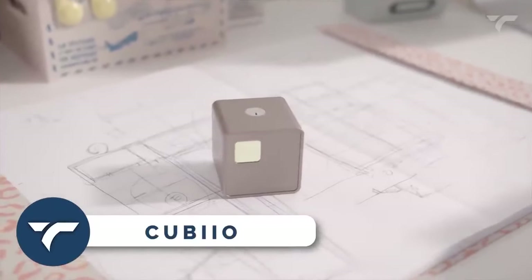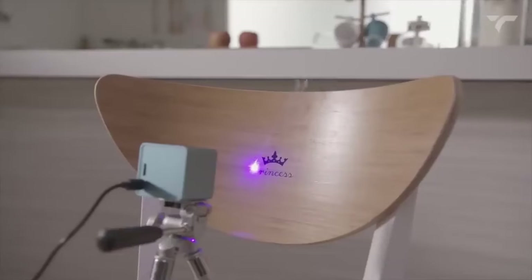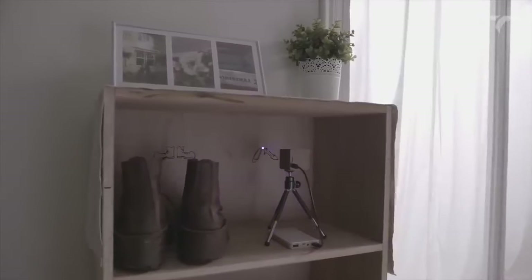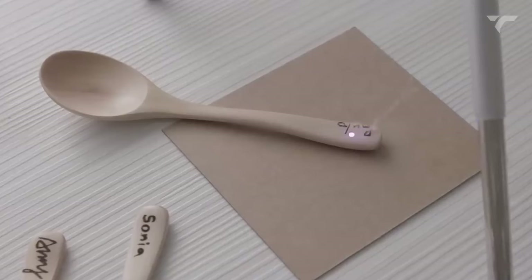Kubeo is the most compact laser engraver that will revolutionize your creativity. Say goodbye to complicated setups and bulky machines. This lightweight and stunning device fits perfectly in any studio, workshop, or on your desktop. Let me show you the magic it can create.